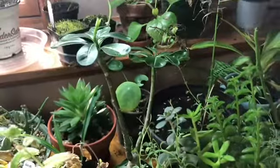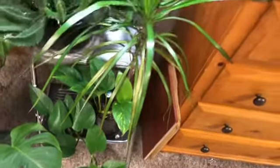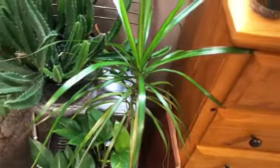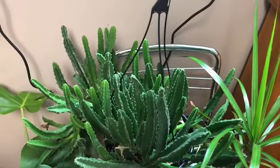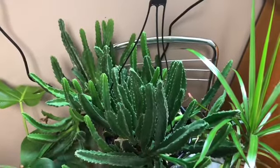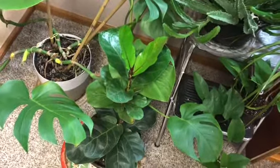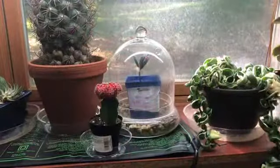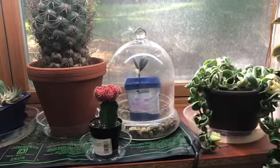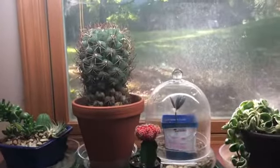Here are two plants in a pot — a golden pothos and a dracaena marginata. Here's a starfish plant I got at my local nursery, Waddell's. Here's a fiddle leaf fig, which I hope will get better. And my monstera deliciosa. A Raven ZZ cutting I had rooting in soil in a dome. A grafted moon cactus.